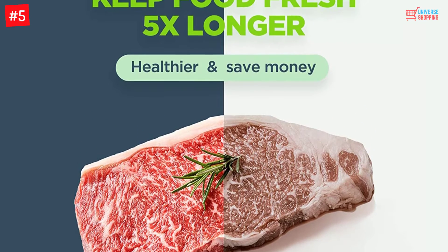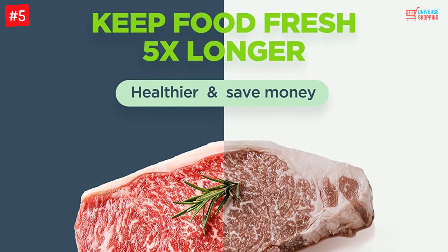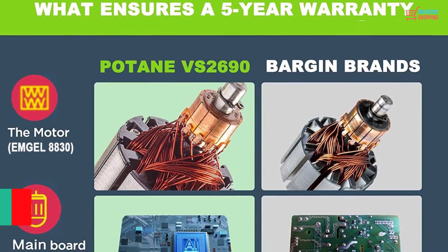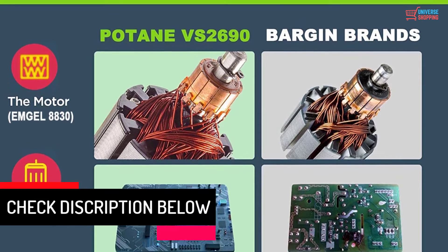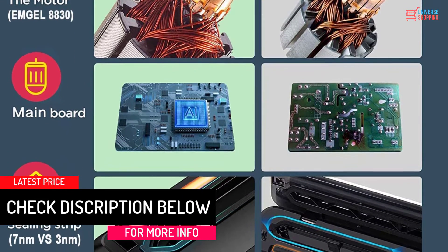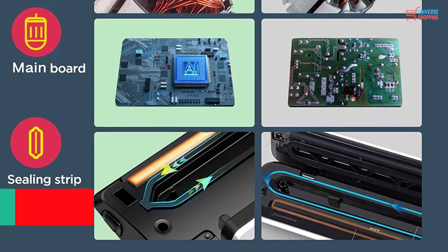POTANE also offers a 5-year warranty. Moreover, the customer care service is available 24 hours throughout the week. The product does not cost a fortune and is UL and ETL certified. If you are looking for the right vacuum sealer that comes with a starter kit, opt for POTANE.